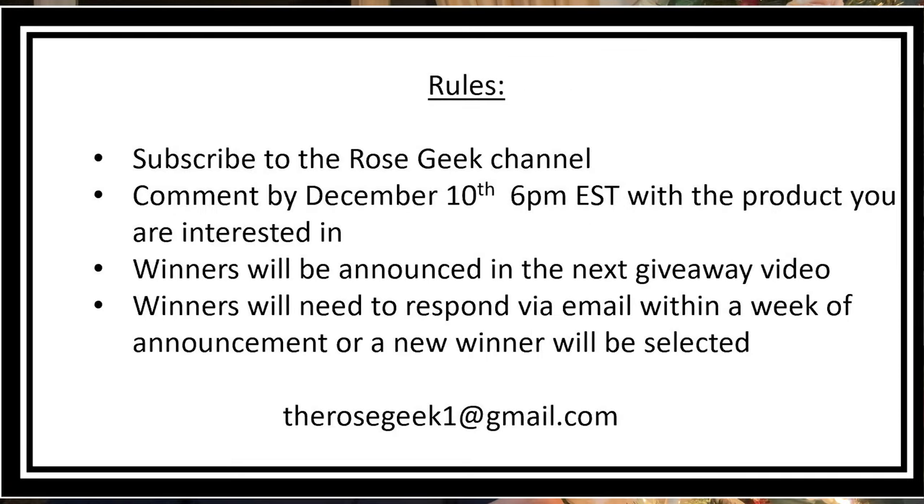They're giving away 12 quarts of their Great Big Roses. For this drawing, go over to the Great Big Plants site, check it out, comment down below, and let us know from the site what your favorite product is. If you've used Great Big Roses, please comment down below and let everybody know that it really is a game changer. Thanks so much, and I'll see you in the next one.